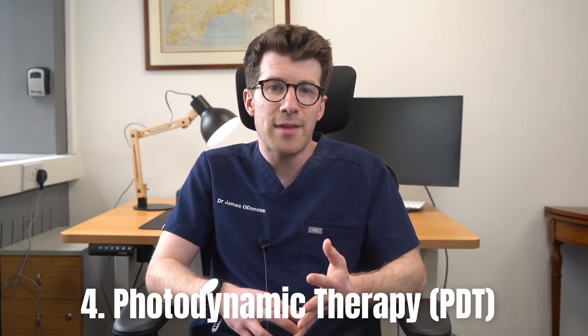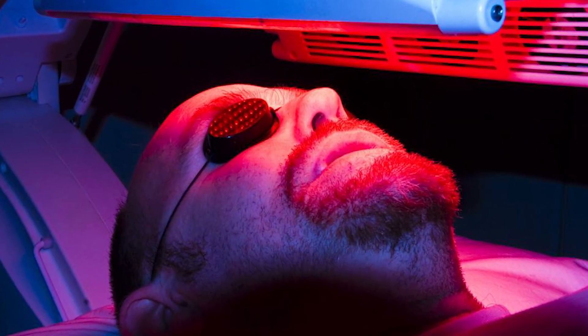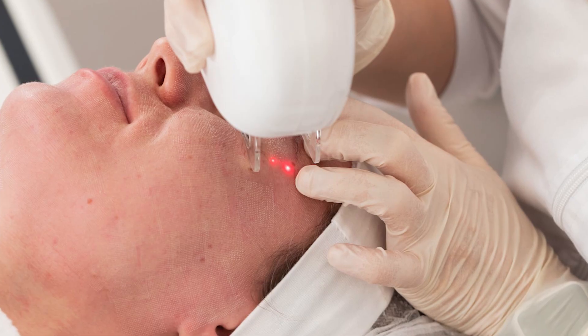The final two options are photodynamic therapy, where a special light is used to activate a medicated cream applied to the affected area, and also laser treatment. These two are less common and are only available in certain clinics.